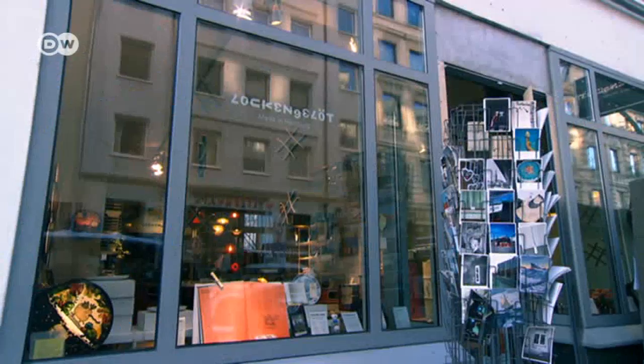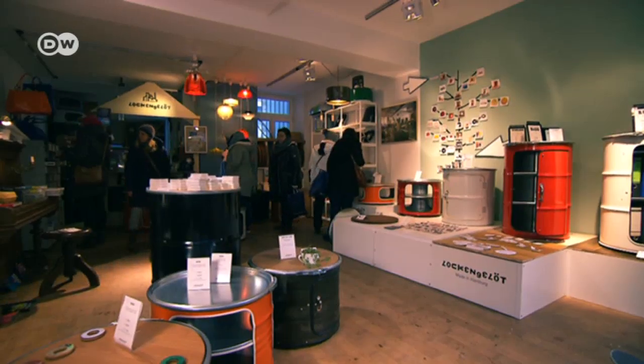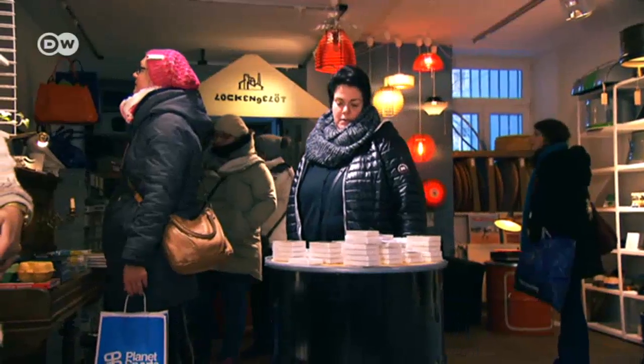Product designers Carsten Trill and Dennis Schnellting founded the Lockengelöt factory in 2004. They sell their one-of-a-kind objects online or out of a store in downtown Hamburg.